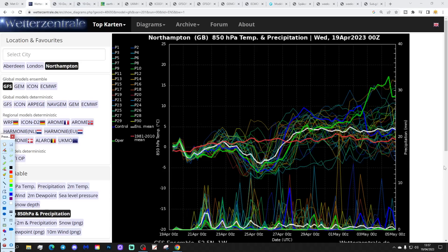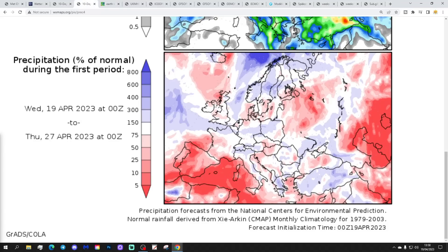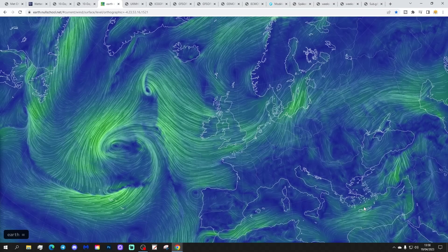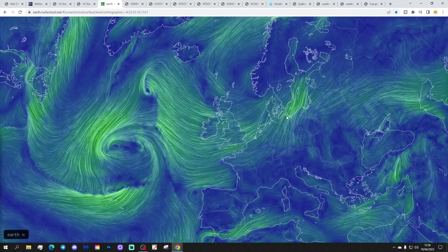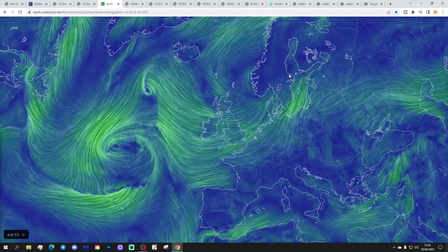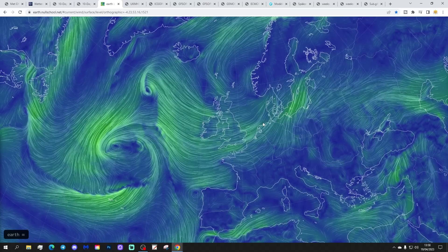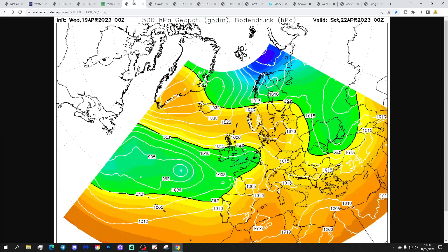Temperature anomalies from the 19th to the 27th of April are coming out colder than average for the UK, Ireland, and through most parts of Europe. Precipitation anomalies from the 19th to the 27th of April are coming out above average in many northern and northwestern areas, near normal further south and east. The synoptic map from earth.nullschool.net shows high pressure remains in control over Scandinavia, bringing wind in from the east today, though skies will likely brighten through the afternoon as cloud pushes westwards.